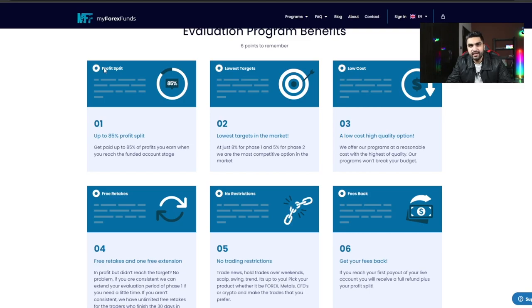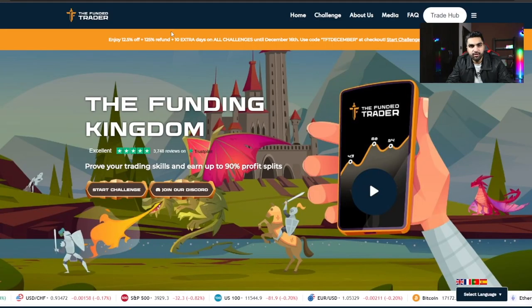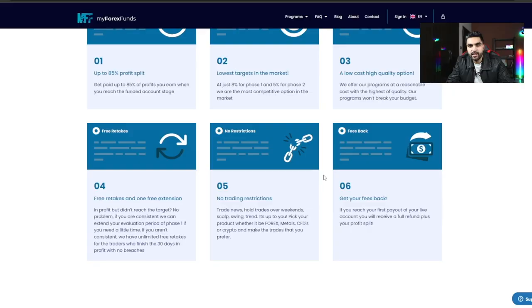I've added links for both My Forex Fund and the Funded Trader Program in the description. Make sure to use my link when taking their challenges, and I've also added a special 5% discount code from the Funded Trader Program. Regarding profit splits: with My Forex Fund your first month is 75%, second month 80%, and from third month onwards 85%. With the Funded Trader Program, you start at 80% from month one, increasing to 90% after at least three months if you qualify for their scaling plan.